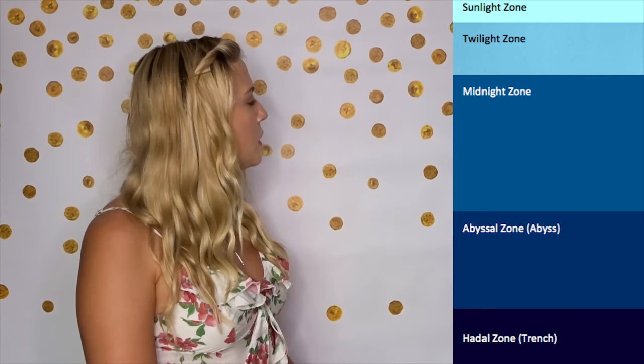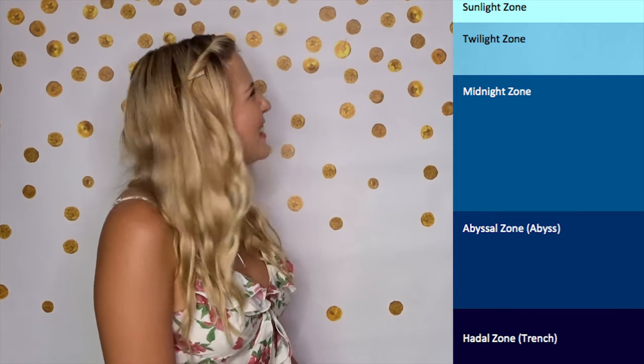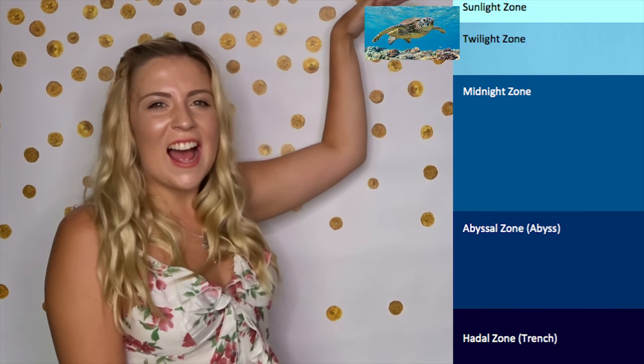So the first animal that I'm thinking about is a sea turtle. Now a sea turtle needs plant-based foods to eat. Which area would have the most plant-based foods? Plants need sunlight to grow. So which layer has the most sunlight? Of course, the sunlight layer. Good job!